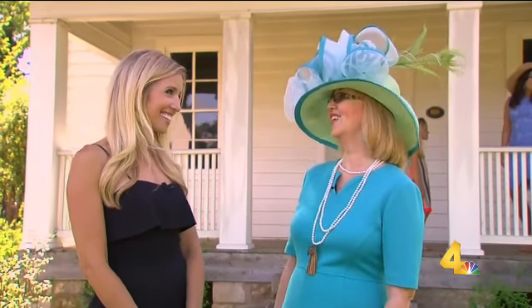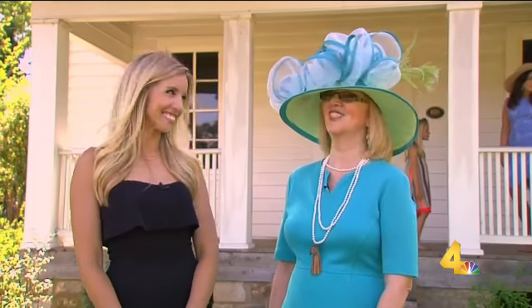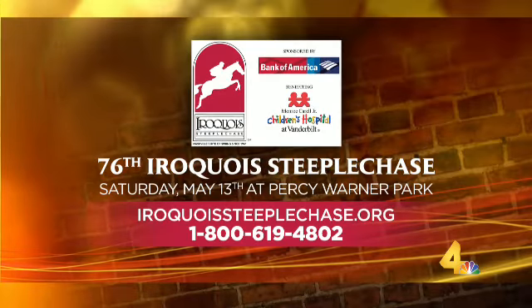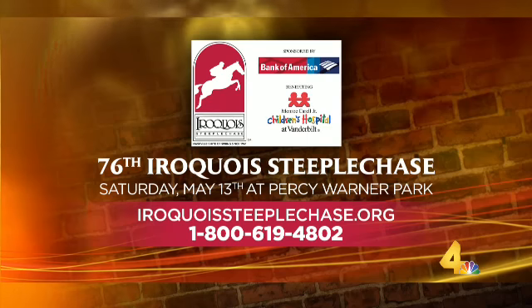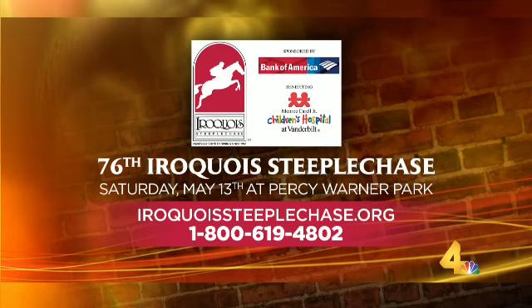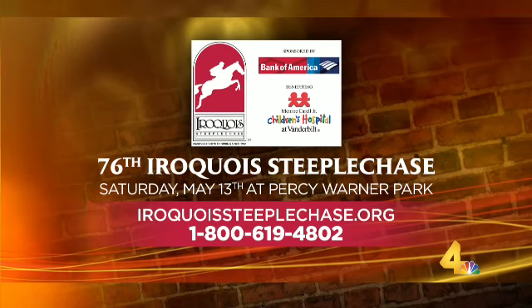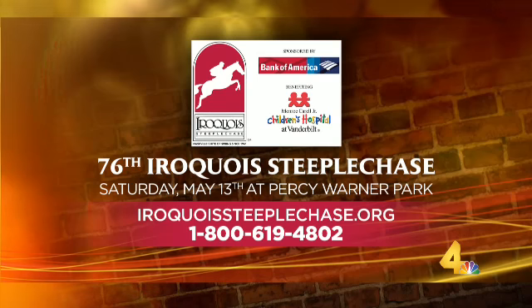We'll see you out here on the 13th. The 76th Iroquois Steeplechase is Saturday, May the 13th at Percy Warner Park. You can buy your tickets on IroquoisSteeplechase.org or give them a call at 1-800-619-4802. They've got all price points — general admission tickets are $20. They've also got luxurious VIP packages and tailgating tickets available.